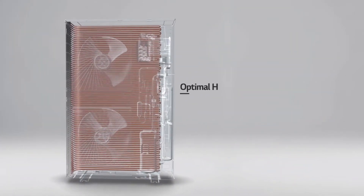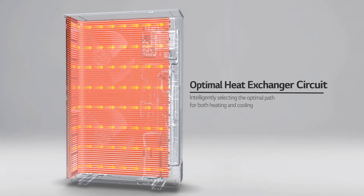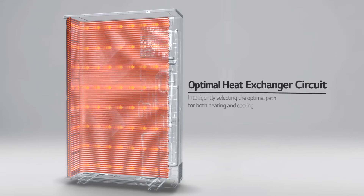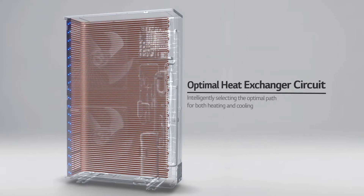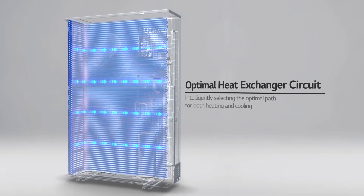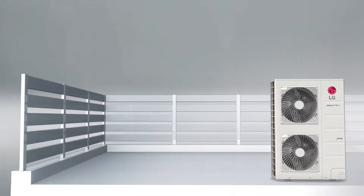The heat exchanger of the Multi VS selects the optimal number of paths to reduce energy loss. When heating, the path number is increased in order to quickly achieve a hotter temperature. When cooling, the path number is decreased to allow the environment to quickly reach the desired temperature.